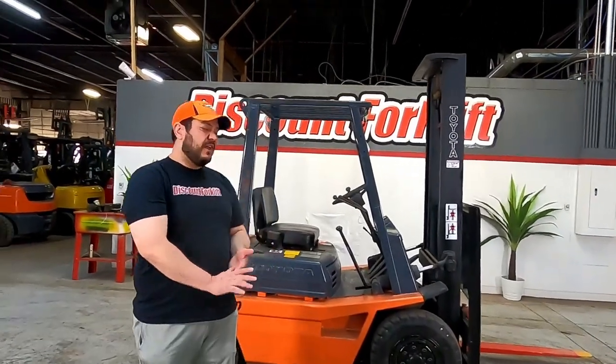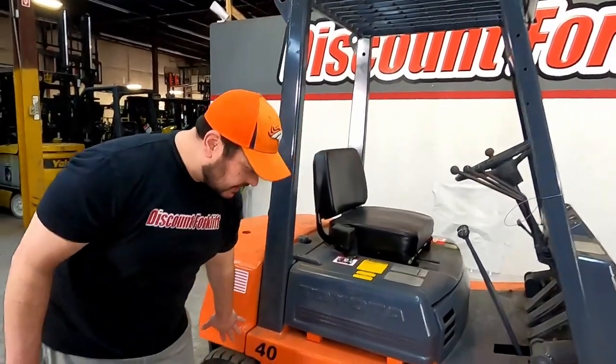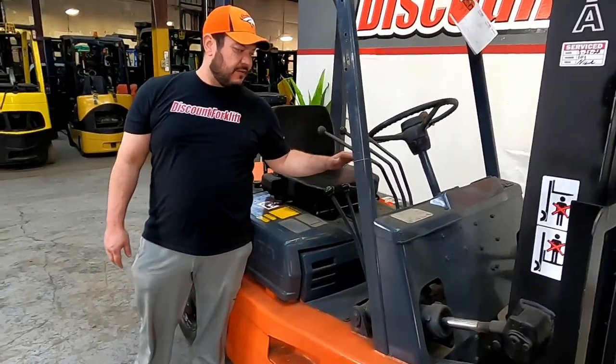Hey McGill, this is Michael with Discount Port Clip. We got you a 4,000 pound Toyota right here. Pneumatic tires just like you asked. It is a manual transmission — this is your forward, reverse, first and second gear.